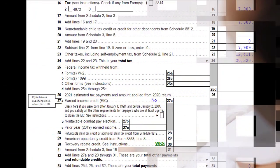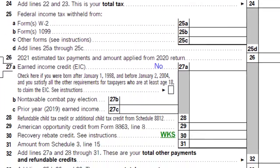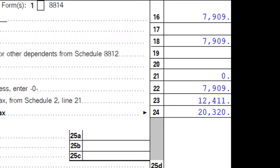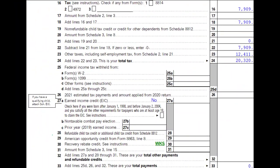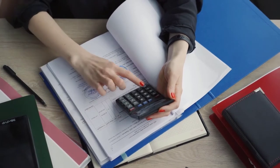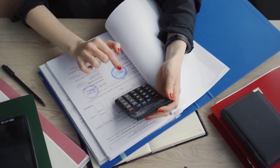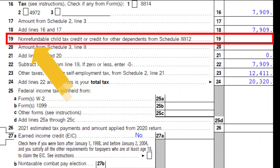Keeping that in mind, page two of the tax return is quite complex — not just payments but also the actual tax calculation, credits, and other taxes. Specifically, line 19 shows the non-refundable child tax credit or credit for other dependents, which comes from Schedule 8812.